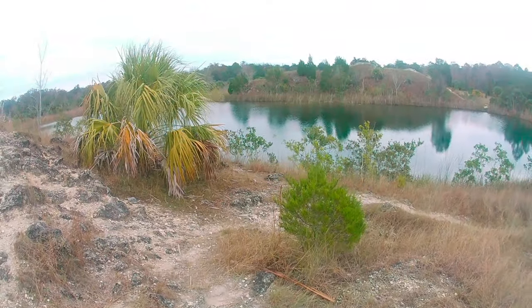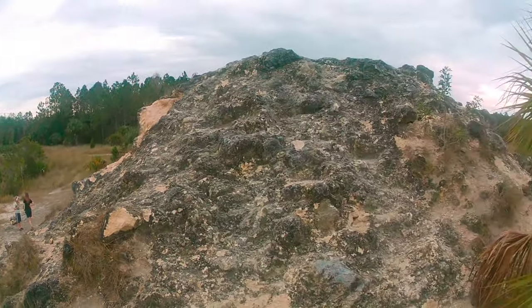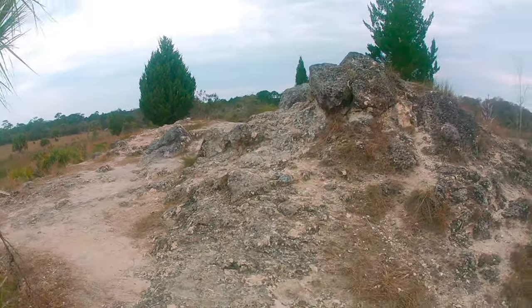Make sure you take a picture of the map on the kiosk up front or download a map off the internet. You can get lost pretty easily back here — a lot of the trails were overgrown and hard to keep track of.